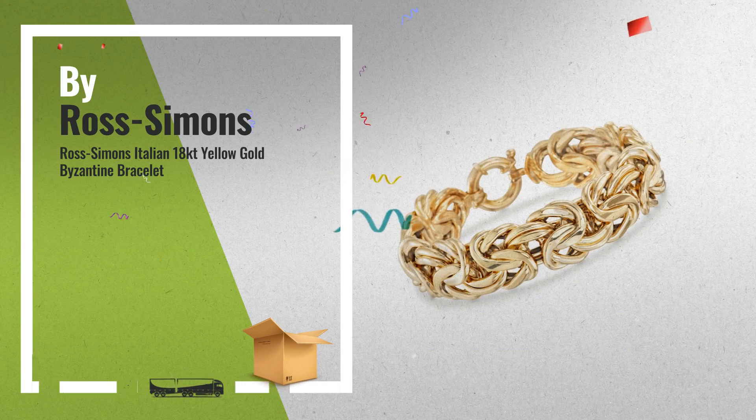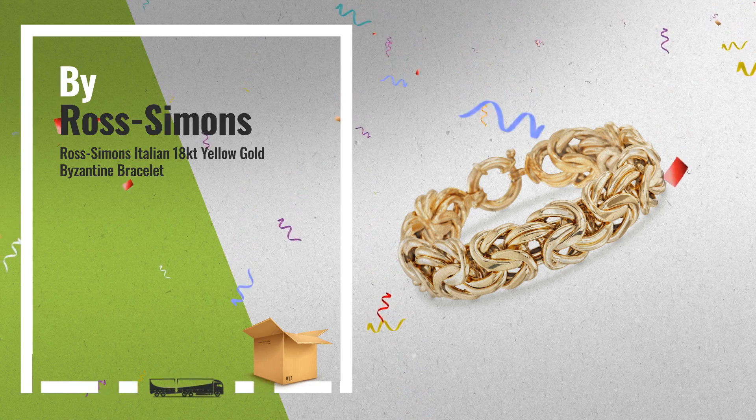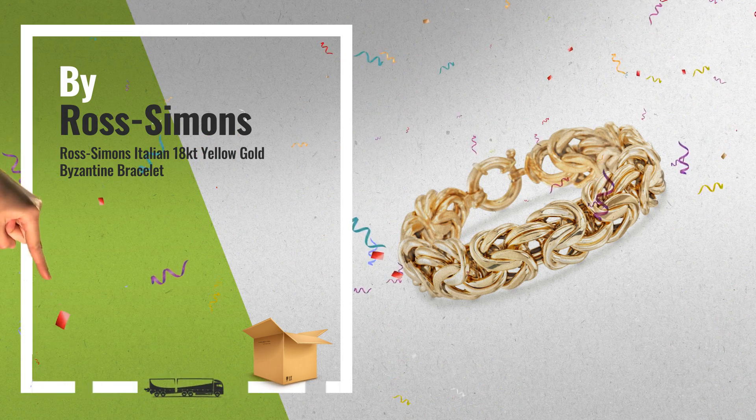Number 5: Ross Simons Italian 18K Yellow Gold Byzantine Bracelet, also by Ross Simons.